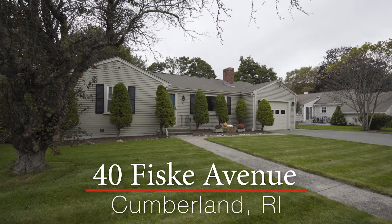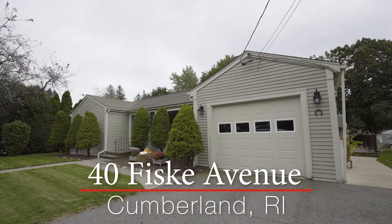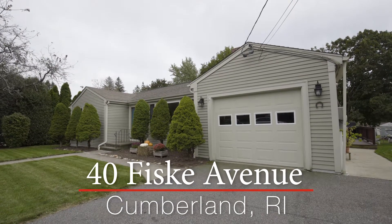Sitting in a quiet neighborhood in Cumberland, this beautiful single-family home has been updated and features hardwood floors and plenty of living space.